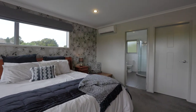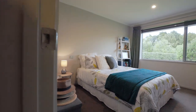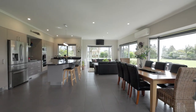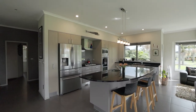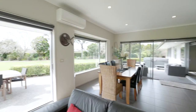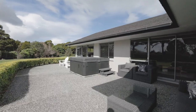With four bedrooms plus an office, a modern kitchen with gas cooking, and spacious open plan living which opens out onto a sunny north facing paved patio area, where you can sit and unwind taking in the gorgeous landscaped gardens.